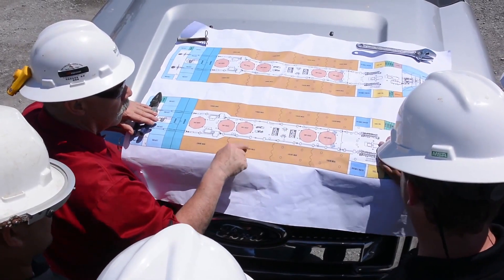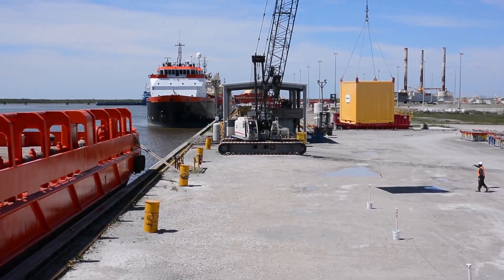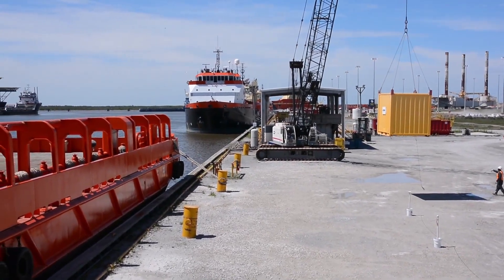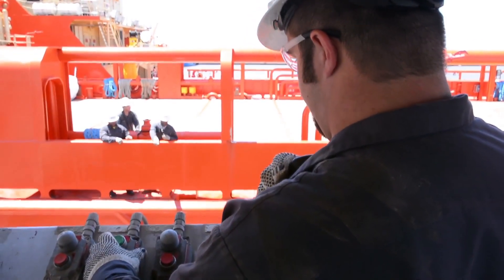When preparing to displace one type of drilling fluid with another mud or completion brine, the tanks have to be cleaned. This is to eliminate any chance of residual from the original fluid contaminating the new fluid and causing performance problems.